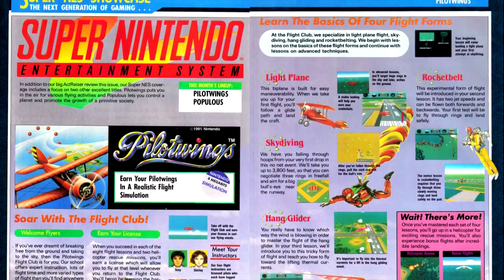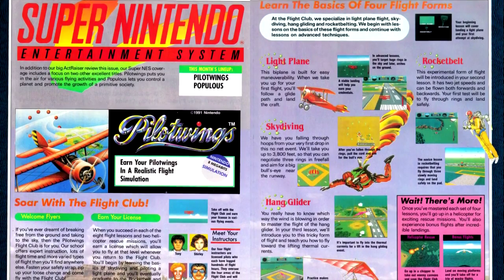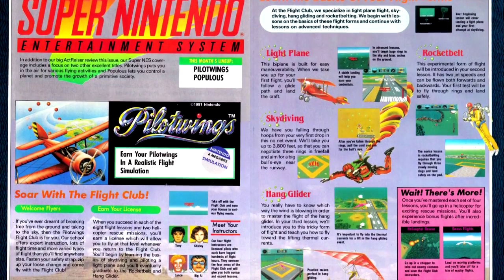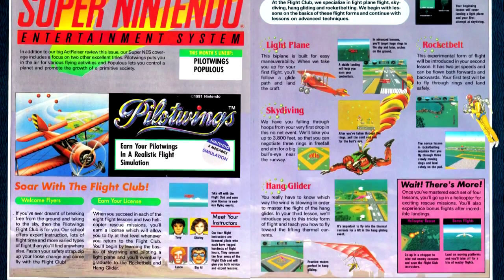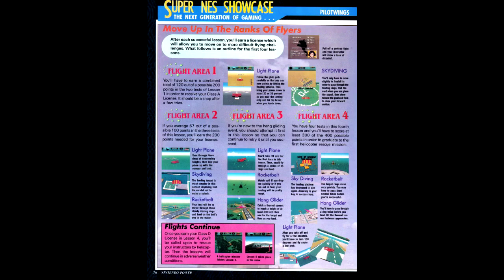Returning to the Super Nintendo, we have a guide for Pilotwings, another SNES launch title. We have notes on the different vehicles you'll fly as well as some of the flight lessons in early game areas. Much as with Baseball Simulator 1000, I was unable to get this game to work. I'm sorry — I was looking forward to playing this too, so I'm bummed out by this.